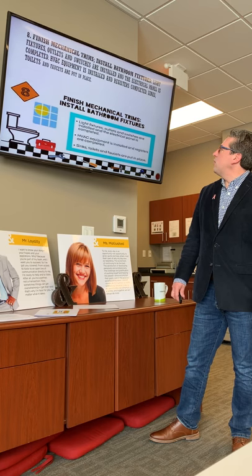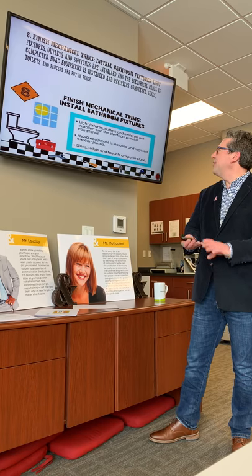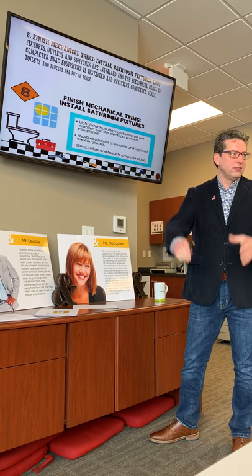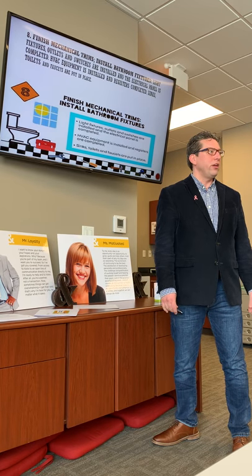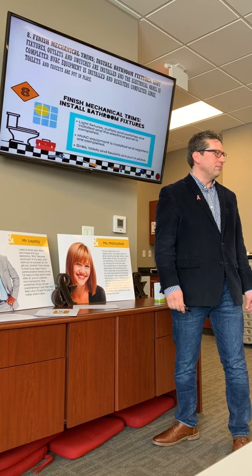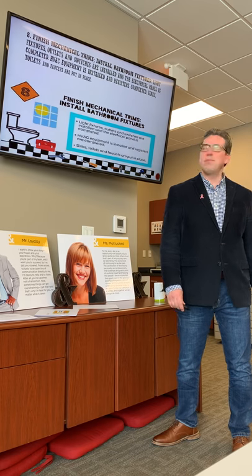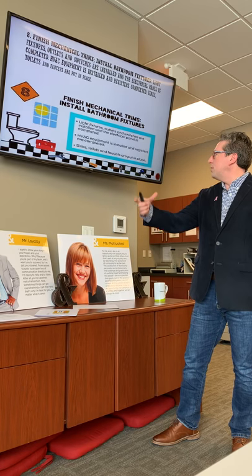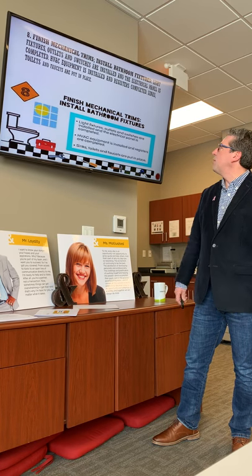Finishing the mechanical trims — these are light fixtures, outlets, and switch panels. The electrical panel is completed. Make sure they label everything on the electrical panel well so you know which circuit is which. The HVAC equipment is installed, registers are completed and put into rooms, and sinks, toilets, and faucets are put in place.